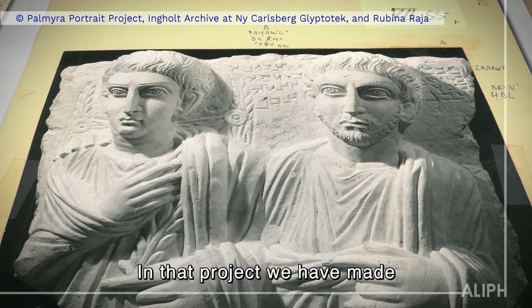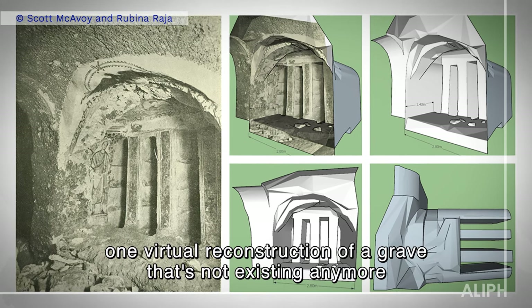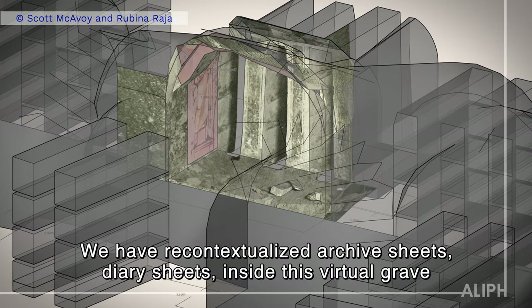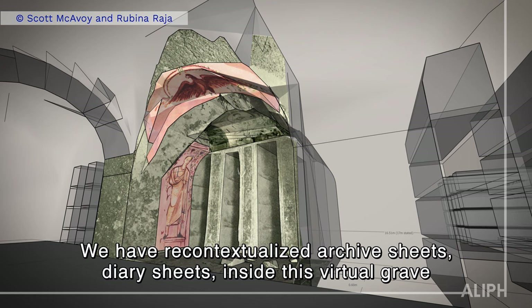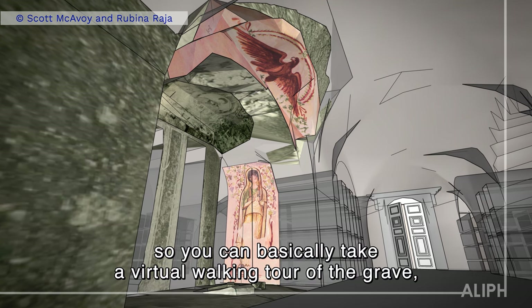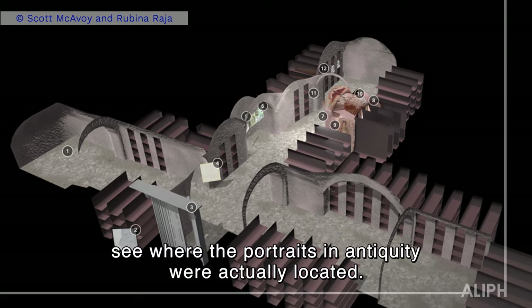In that project, we have made one virtual reconstruction of a grave that no longer exists, with a researcher in California, Scott McAvoy. We've recontextualized archive sheets and diary sheets inside this virtual grave, so you can basically take a virtual walking tour of the grave and see where the portraits in antiquity were actually located.